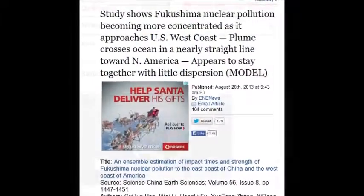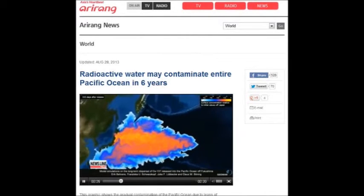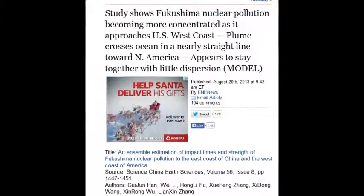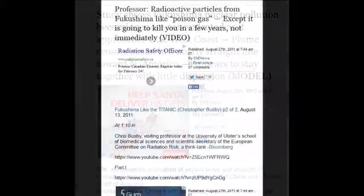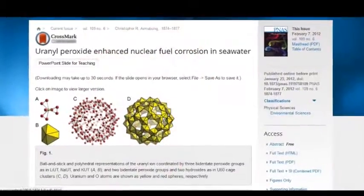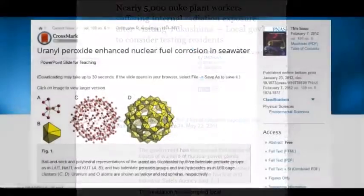A study shows Fukushima nuclear pollution is becoming more concentrated as it approaches the U.S. West Coast. The plumes are crossing the ocean in nearly a straight line toward North America. Radioactive particles from Fukushima are like poison gas — but these hot particles and buckyballs won't take 20 years to form cancers. The counts are so high in your body if you're exposed to that stuff.